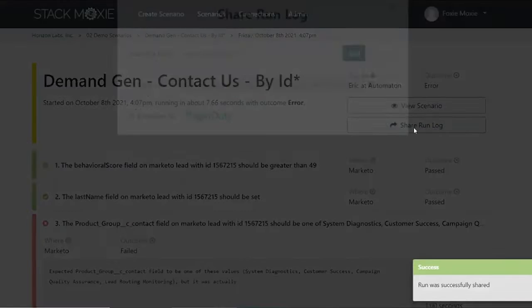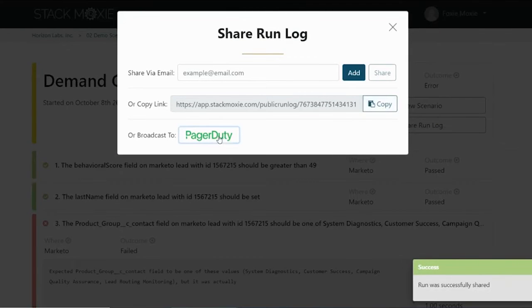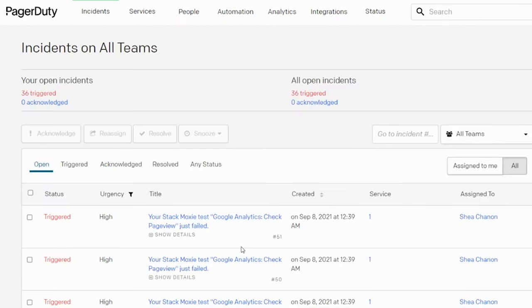or just simple human error, robust error logging can be shared directly into PagerDuty. Visit stackmoxie.com to get a free account today.